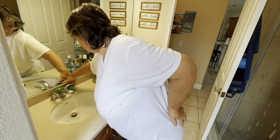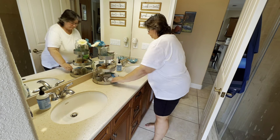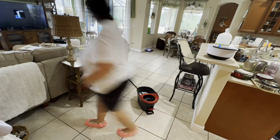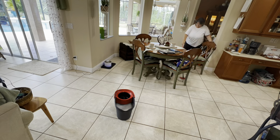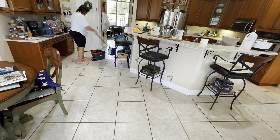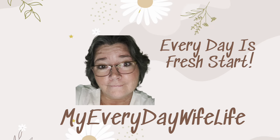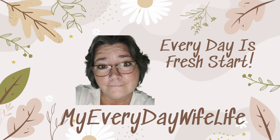Hi guys, I have another March monthly reset and refresh whole house clean for you. If you've missed episodes one and two, you might want to go back and watch those first. If you're new to my channel, my name is Michelle and this is my Everyday Wife Life, where every day is a fresh start.